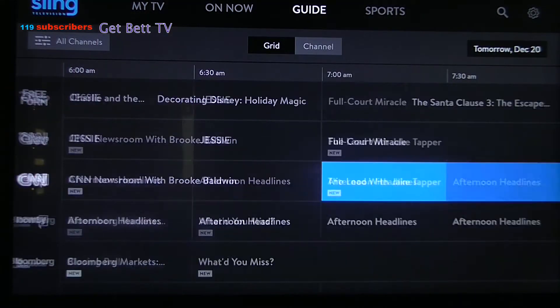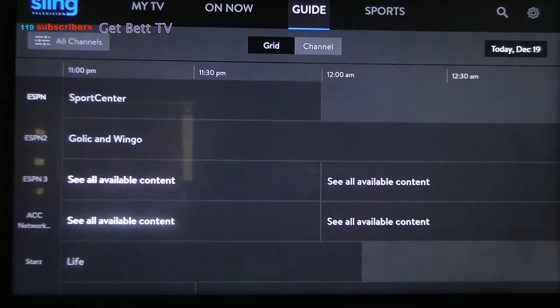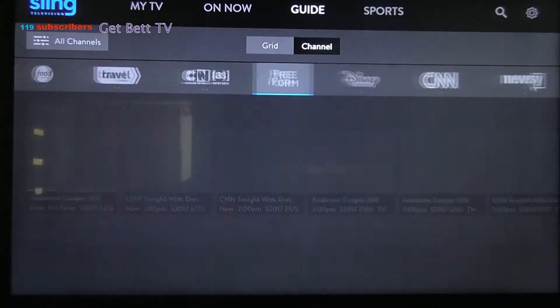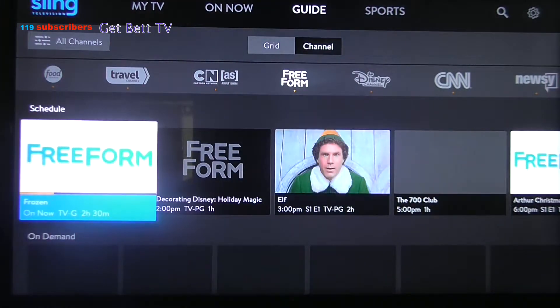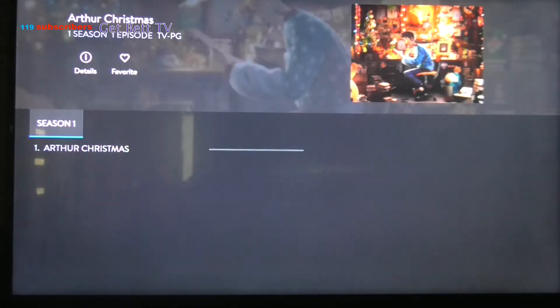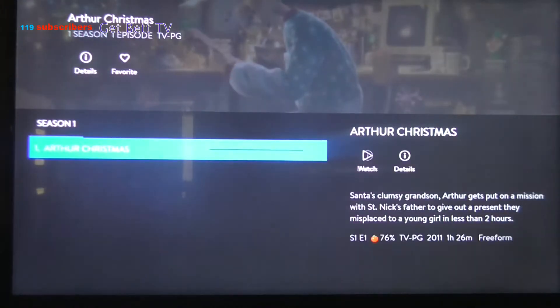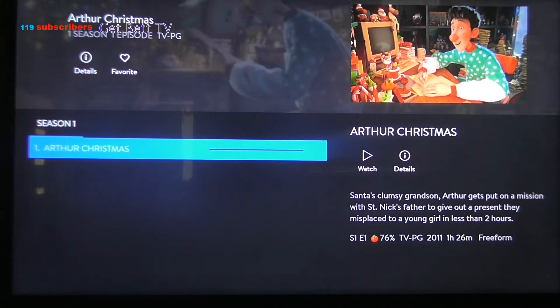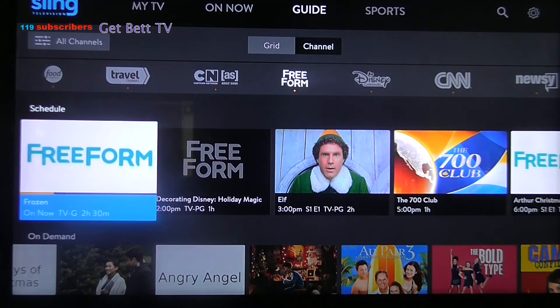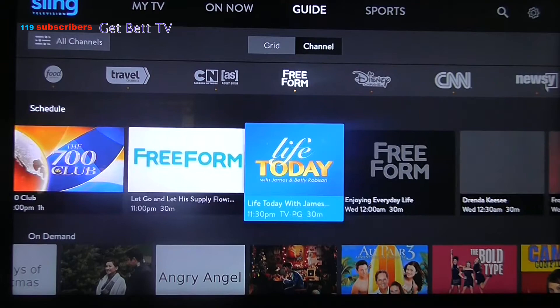Now we'll go to the actual channel guide, and this is where you'll get your on-demand content. They've updated this a little bit too. So we'll go to Freeform and click on the on-demand section. See how it's been updated? It never used to be like this — it used to be on the left side of the screen with the option to play. Now you also have the option to record. I can't show you that feature because I don't have DVR enabled — I haven't subscribed to that.